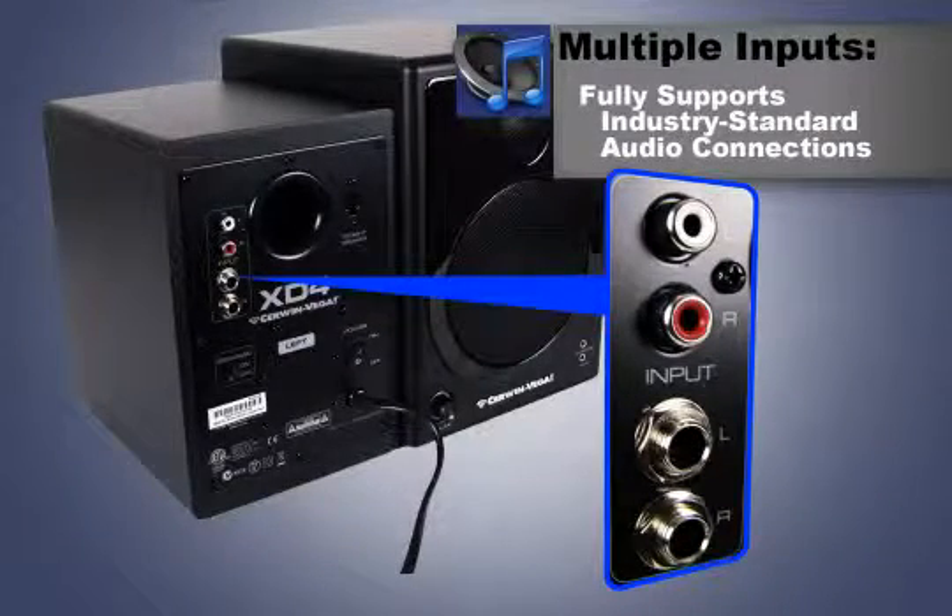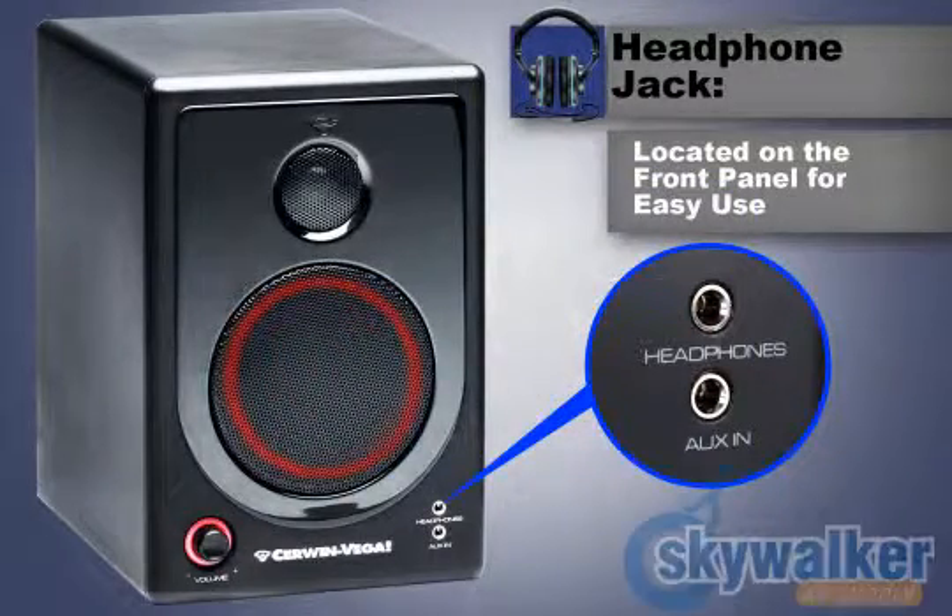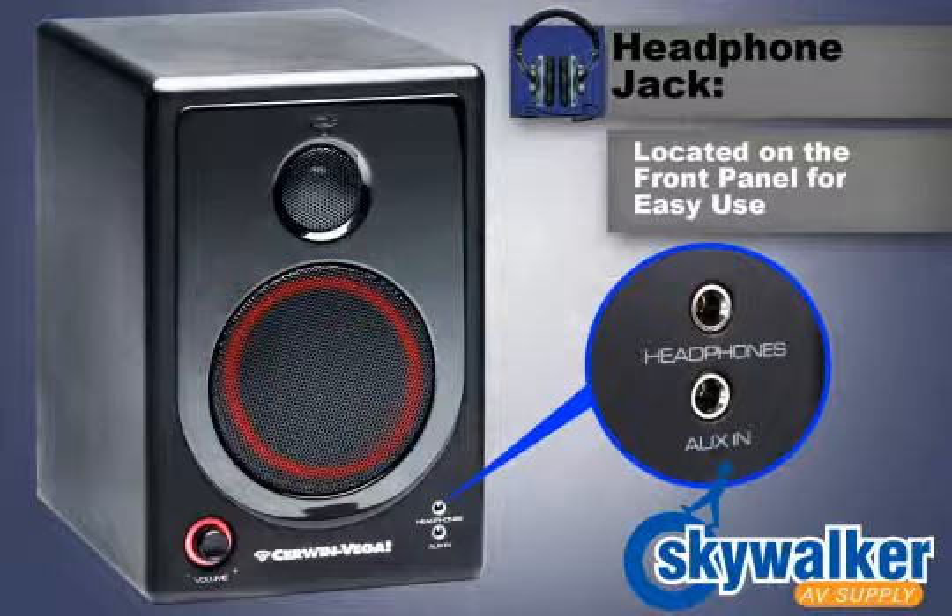With the capability to handle multiple inputs, you can switch instantly between your computer as a source or other more portable platforms such as MP3 players, phones, and other media players via the eighth-inch stereo auxiliary input. A convenient headphone jack allows you to keep it down while maintaining full control through the front panel volume adjustments.